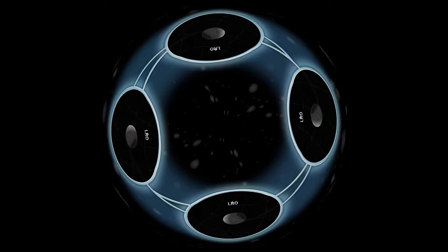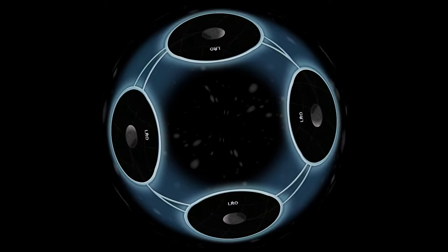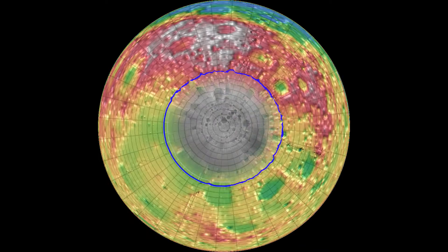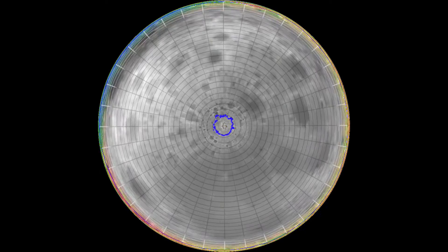Entering orbit, the probe began to map the moon's surface in unprecedented detail. For years, humanity has had better elevation maps of Mars than our own moon. LRO started to change that. This is an elevation map of the moon based on measurements from earlier missions.